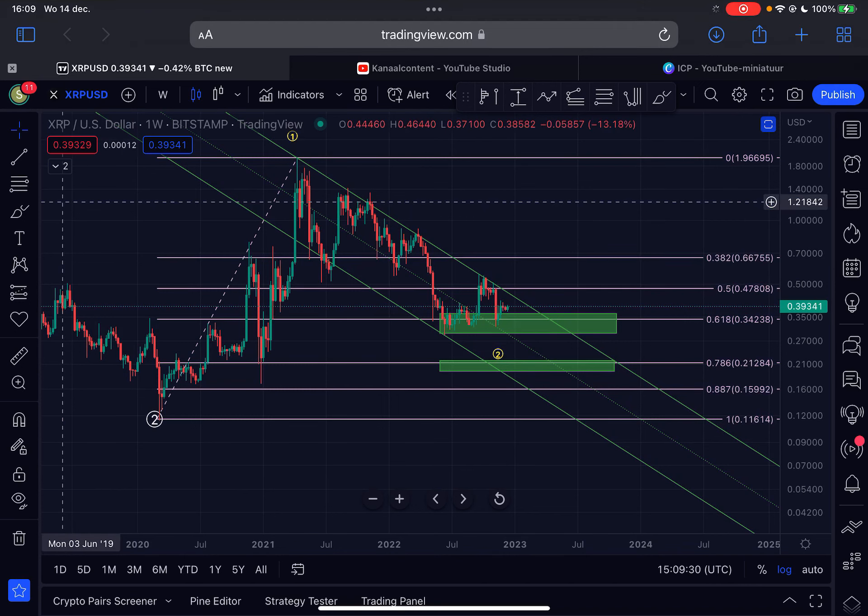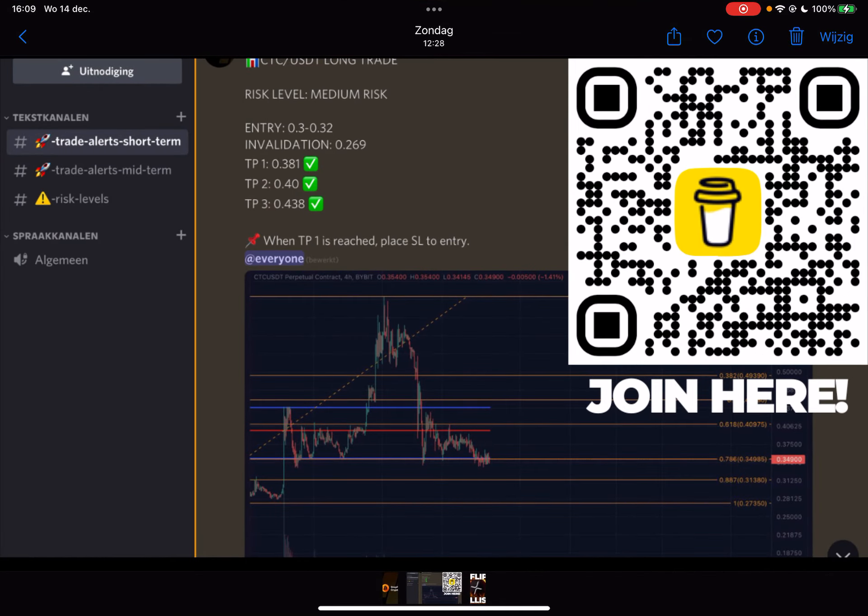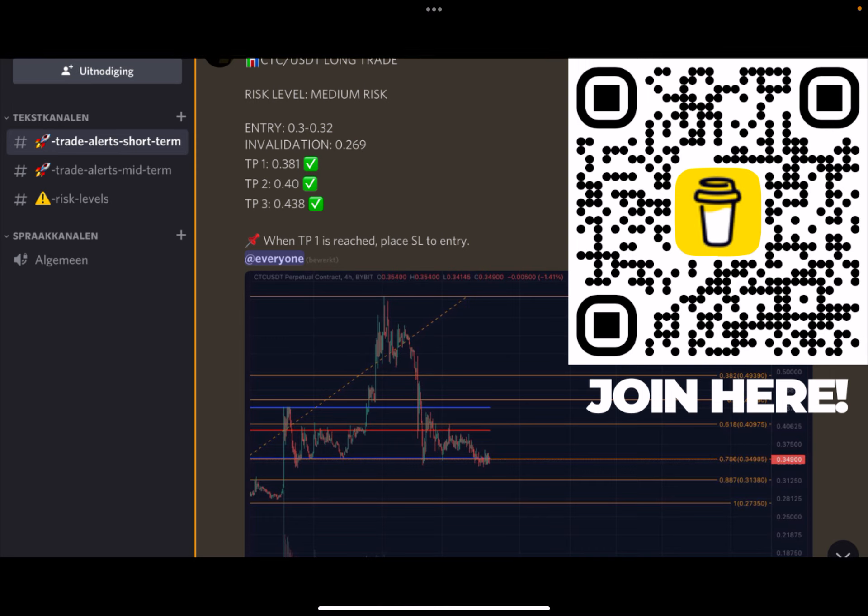Hello guys, welcome back to another update video on XRP. Is the bottom in for XRP? I will talk about that in this very interesting video. Make sure that you watch everything. Before we start, as always, like this video, and if you want to join my trade signal group, click the first link in the description.